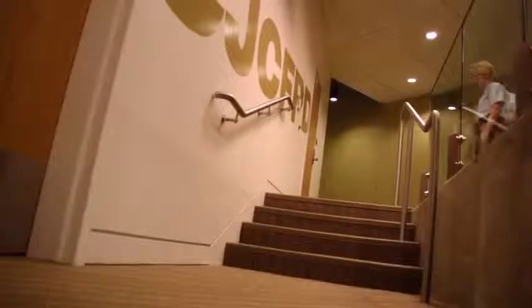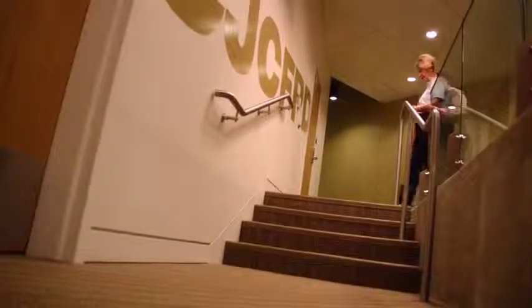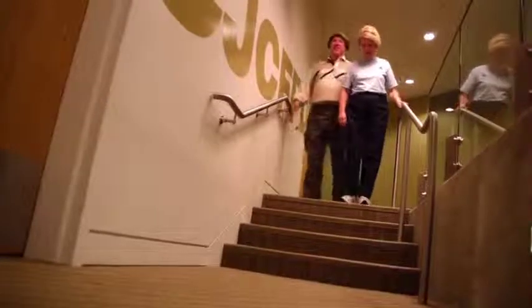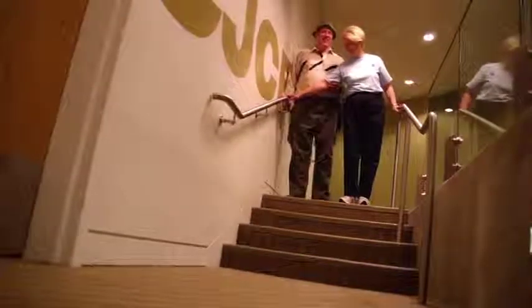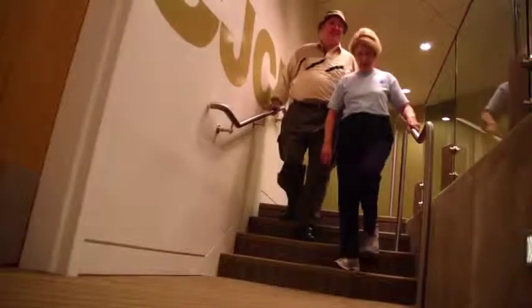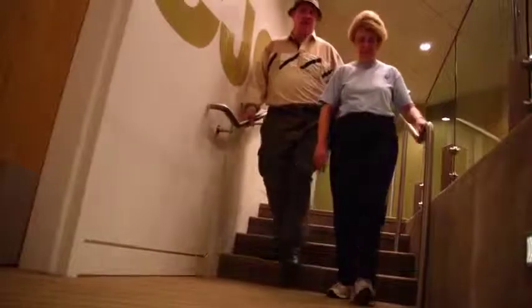Alert the blind person when they are to walk up or down stairs. Stairs are approached squarely and the blind person will need to be on the side with the handrail. Come to a full stop before the stairs and guide their hand to the railing. Proceed up or down the stairs together. Be sure to verbalize when you are at the last step.